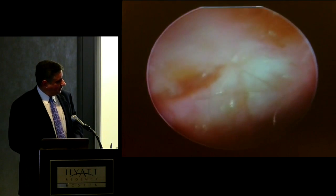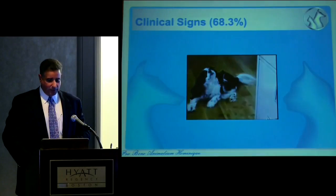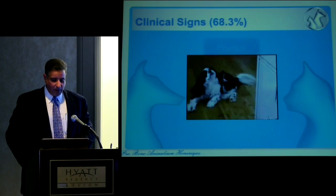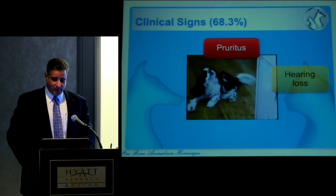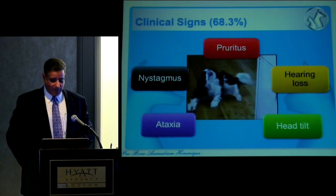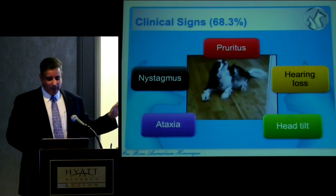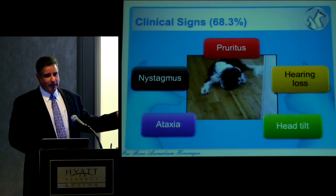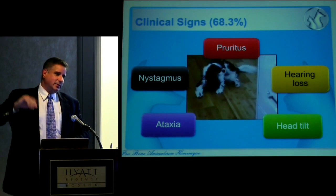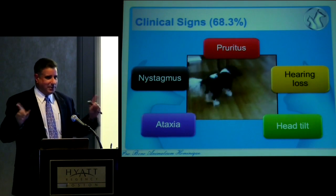On otoscopic exam you might see a tympanum that's no longer clear, with mucus visible below. Most patients are diagnosed on CT or MRI advanced imaging obtained when getting imaging for Chiari malformation. The clinical signs of PSOM mirror Chiari: pruritus, hearing loss, head tilt, and nystagmus if advanced — though ataxia is more of a Chiari sign. We call it 'air guitar': the Chiari dog rarely makes contact when scratching — he waves his paw but screams if he makes contact. The PSOM dog actually digs his foot into his ear. It took a couple hundred scratching dog videos to figure out there's a different scratch between dogs.